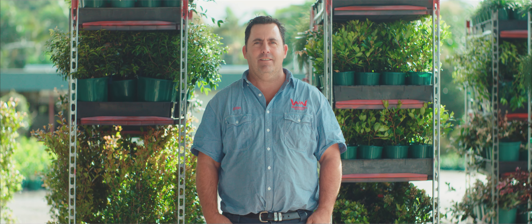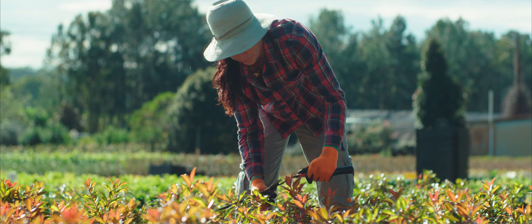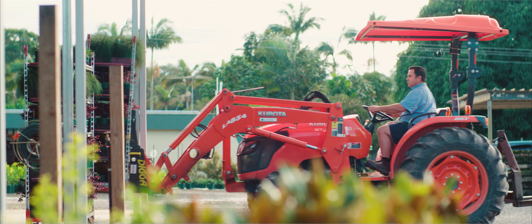My name's Josh from Waterworth's Nursery. We're a production nursery on the Sunshine Coast. We needed a new dispatch shed, and quite a large one. Jason's fantastic in communicating with us.